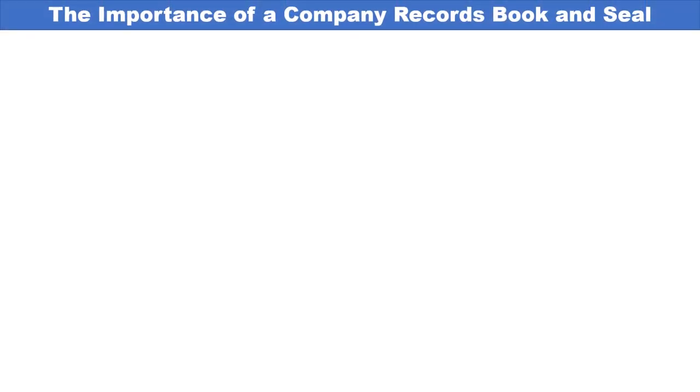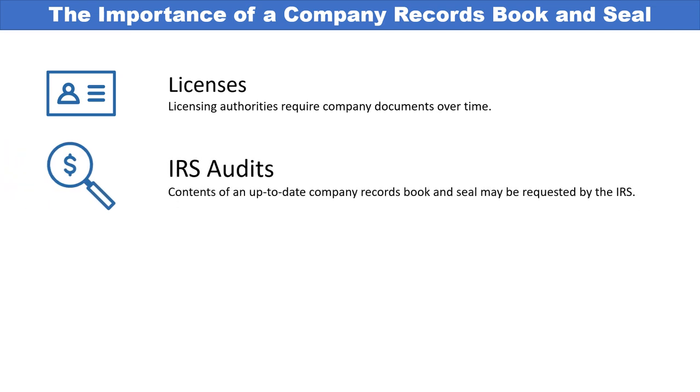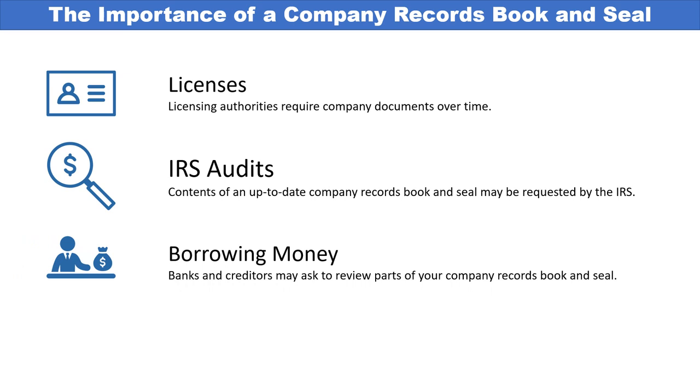The company records book and seal is very important for a variety of business and legal matters. For example, if you're trying to get a business license, many licensing authorities require company documents, and the records book and seal is a good, easy, and essential way to substantiate that information. For IRS audits, it is the most complete business record-keeping tool one can have — its contents will likely be required. There are also situations where the IRS and state taxing authorities may want to review your company records book and seal. If you're trying to borrow money, banks and creditors perform strict due diligence to qualify a business before lending, and they may want to review components of your company records book and seal.